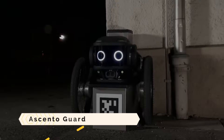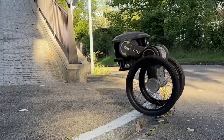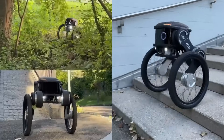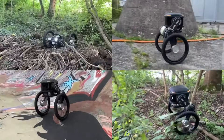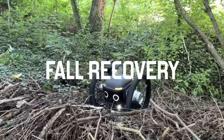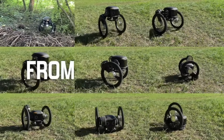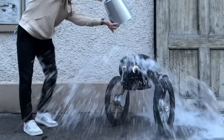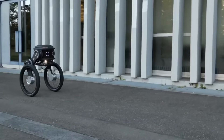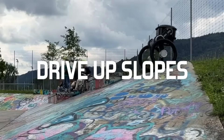The Ascento Guard is a next-generation security robot capable of patrolling your premises in a simple and effective way. Its sophisticated sensors and artificial intelligence allow it to identify potential dangers more quickly and with greater precision than human guards. Its unique wheel-leg construction allows it to traverse any terrain, including stairs. You can control, monitor, and plan its patrols, as well as communicate with it securely through the Ascento app.